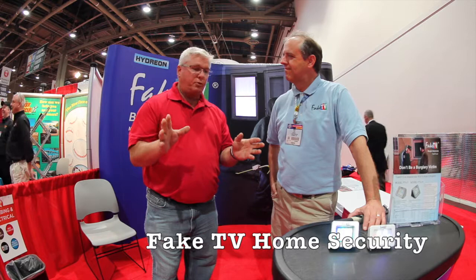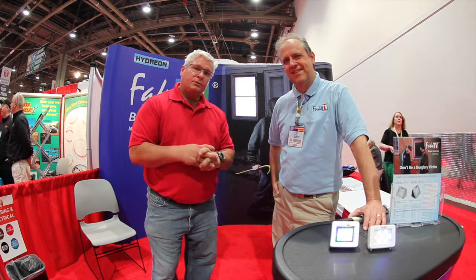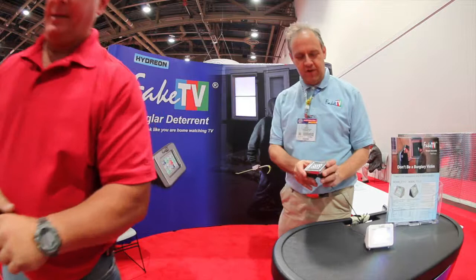Here with Weekend Handyman and another cool product — Fake TV. There are a lot of people out there that for home security just leave their TV on. This product can alleviate that at grossly less cost and help your TV last a little bit longer. So here we are to find out about Fake TV.